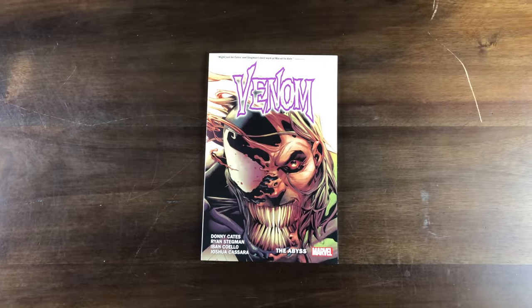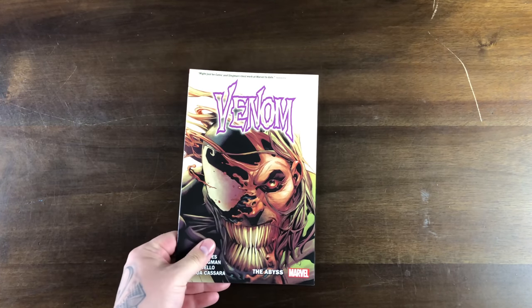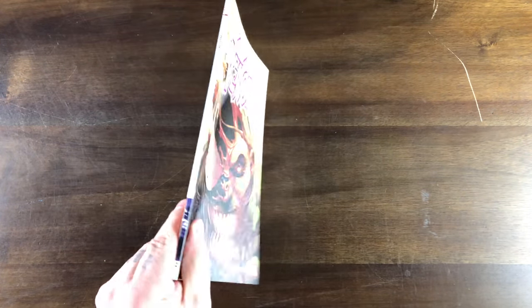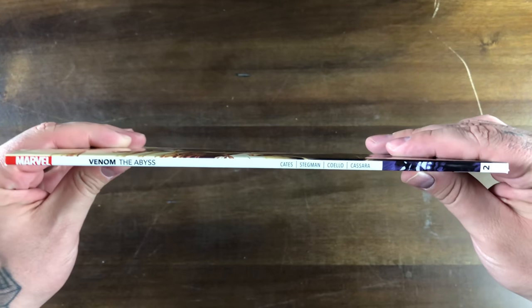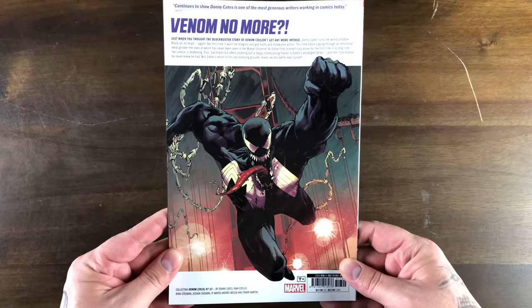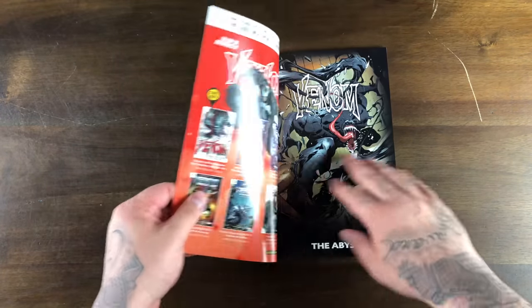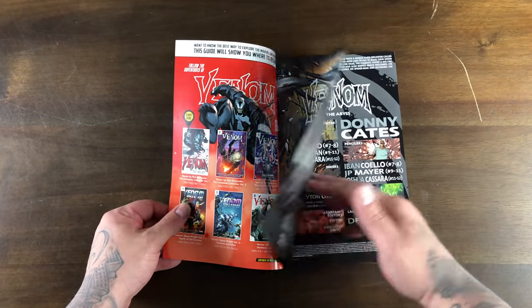So here's what you get on the cover of the Donny Cates, Ryan Stegman, Iban Coelho, Joshua Casara — this one is called The Abyss. You get your typical trade paperback white spine. Here's the back. Venom no more. Let's take a look at some of the artwork.